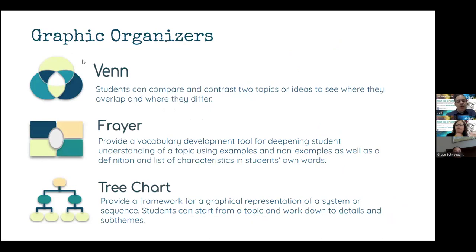A couple of the ones I'm going to mention are pretty standard graphic organizers — all of these templates you can find in Lumio, they're already pre-made. You have the Venn diagram, Frayer, and also the tree chart. Those are some good ways for you to have your students work through research and learning about different topics.